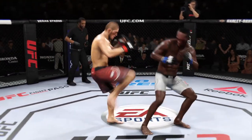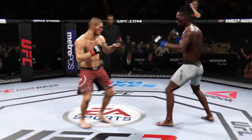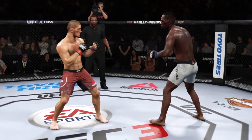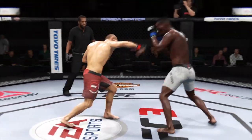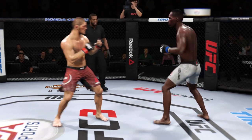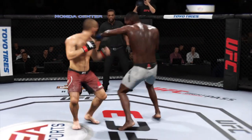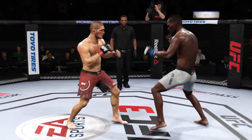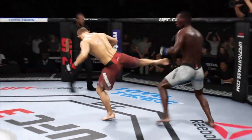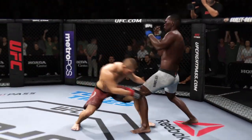Third round underway. These are two of the more conditioned fighters on the roster — cardio is not going to be an issue here. Some fighters can have an adrenaline dump or the cardio abandons them on fight night, but not the case for these two guys. Both look very fresh as we start this round. He lands another strike to the body — he's really starting to connect on a lot of these strikes to the midsection.